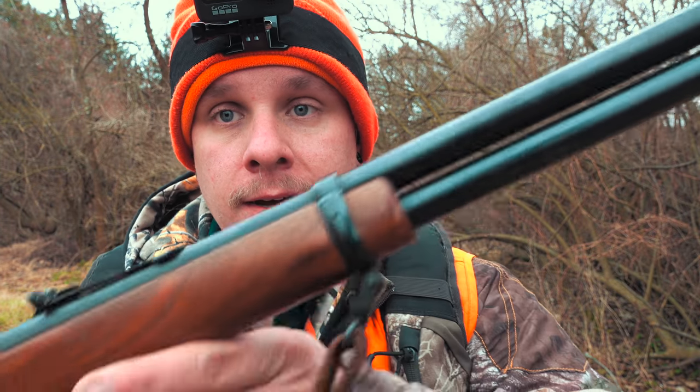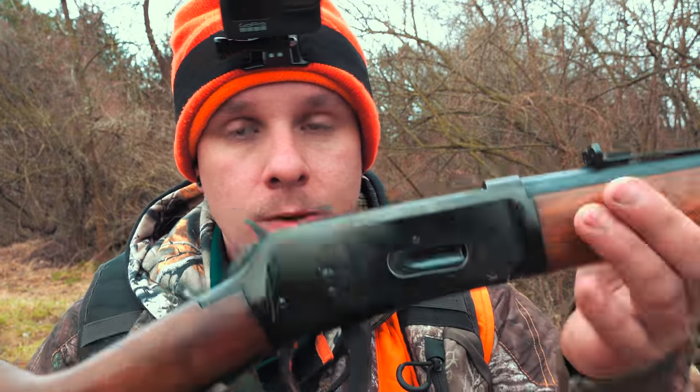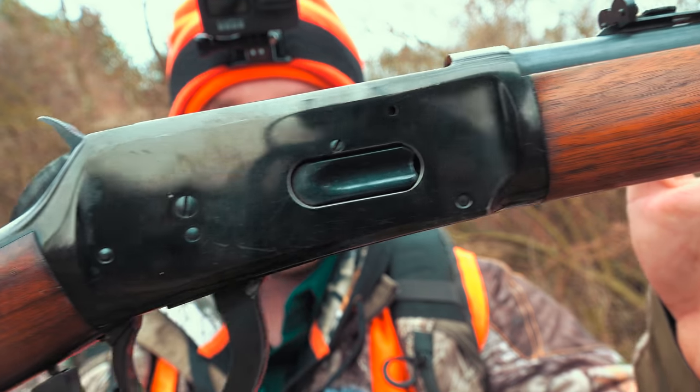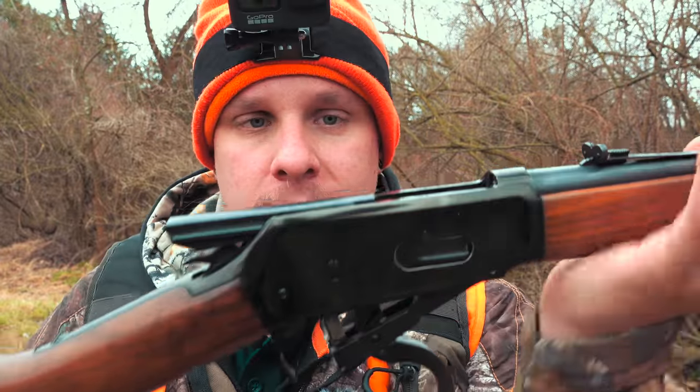Welcome back everybody to another video. It is opening day of late season here in Pennsylvania. You can either be out with a flintlock, a bow, or where I live, the extended firearm season. So today I have out with me my Winchester Model 94. If my research is correct, this gun is about 60 years old. It is in pretty much perfect condition. Obviously open sights, it is a top eject, so putting a scope on this ends up being pretty difficult.